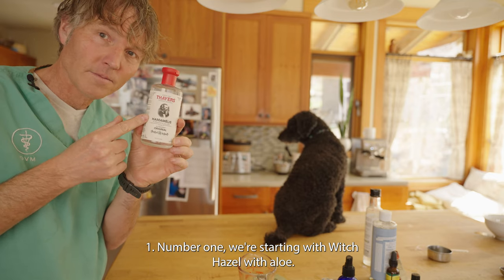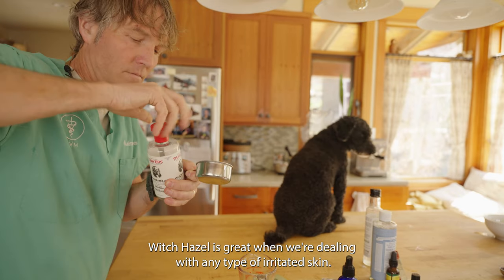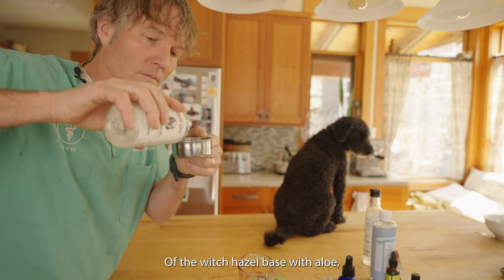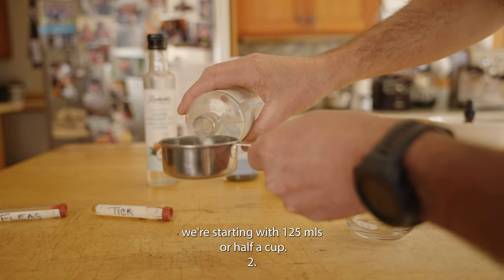Number one, we're starting with witch hazel with aloe. Witch hazel is great when we're dealing with any type of irritated skin, and the aloe is a great anti-inflammatory. For the witch hazel base with aloe, we're starting with 125 mils, or about half a cup.